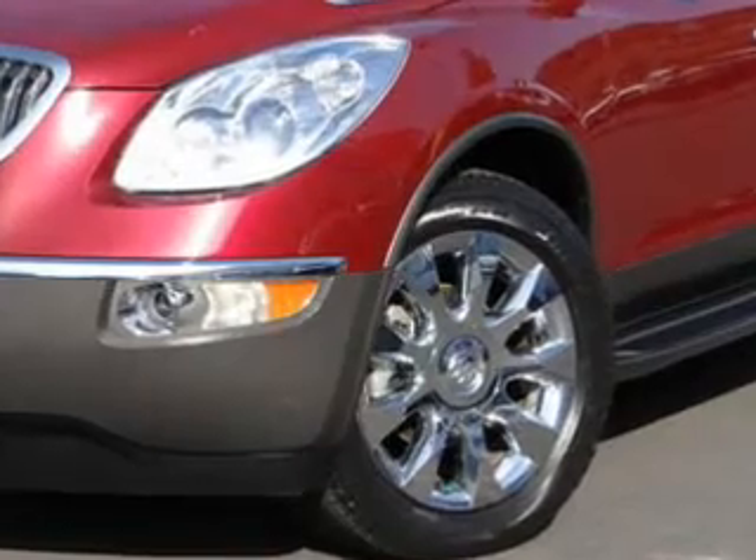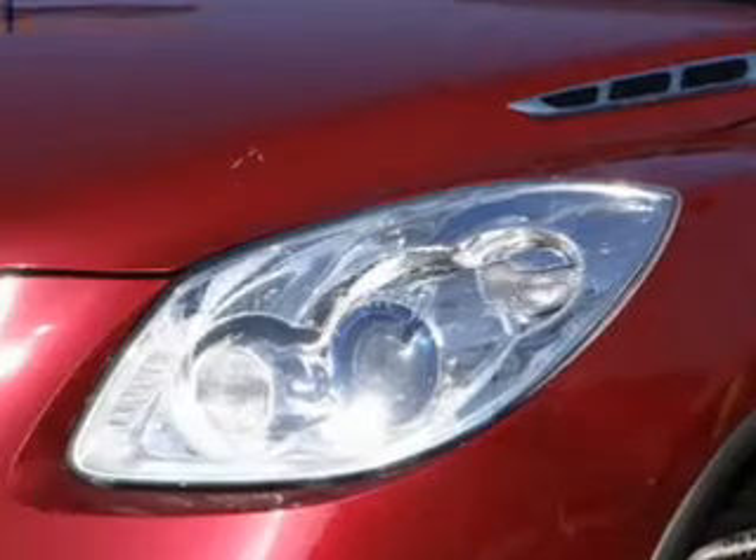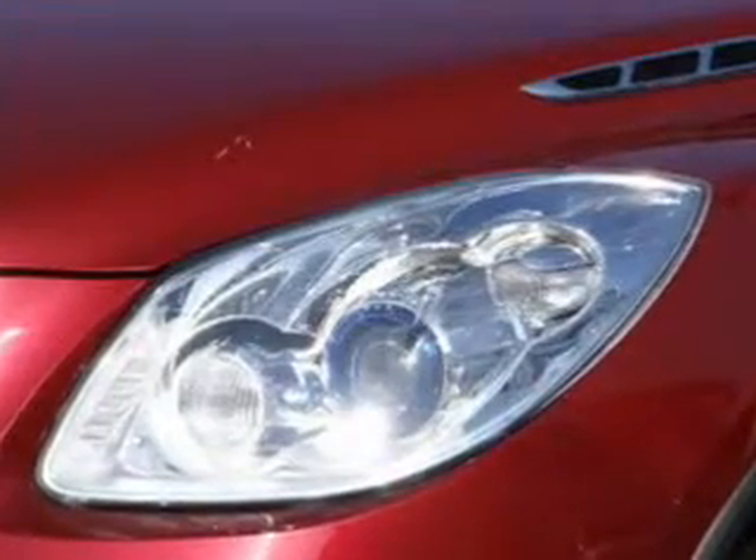Heated seats offer comfort in cold weather. Let the sun shine in with a sunroof. Our website offers more information on all of our vehicles. Call us today to start test driving.